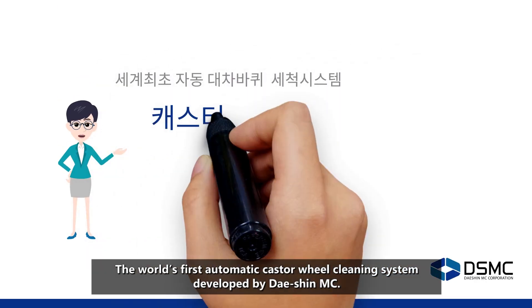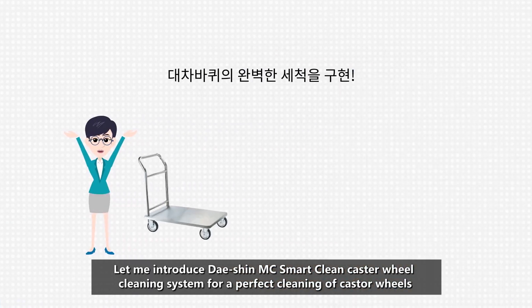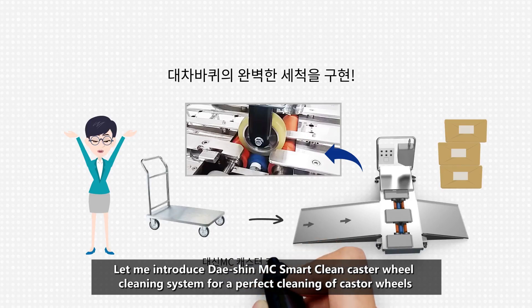The world's first automatic caster wheel cleaning system, developed by Dacian MC. Let me introduce the Dacian MC SmartClean Caster Wheel Cleaning System for a perfect cleaning of caster wheels.